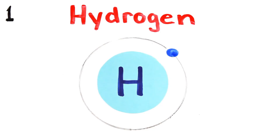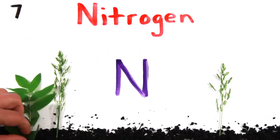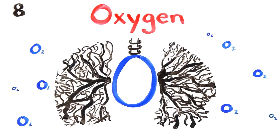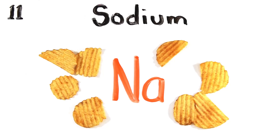There's hydrogen and helium, then lithium, beryllium, boron, carbon everywhere, nitrogen all through the air, with oxygen so you can breathe and fluorine for your pretty teeth, neon to light up the signs, sodium for salty times.